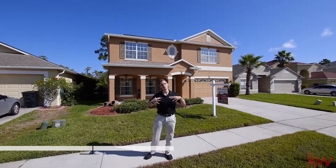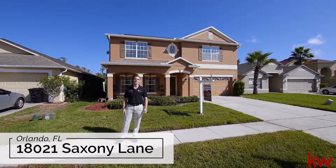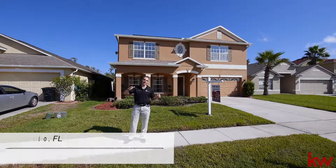All right, ladies and gentlemen, welcome. It's Phil Colbert here again with TopOrlandoHomes.com and Keller Williams Advantage 2 Realty. We are in beautiful Cypress Lakes, East Orlando.